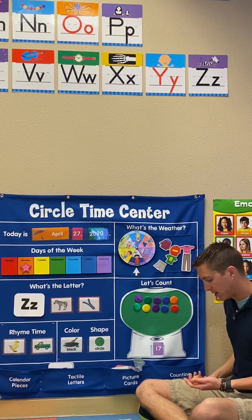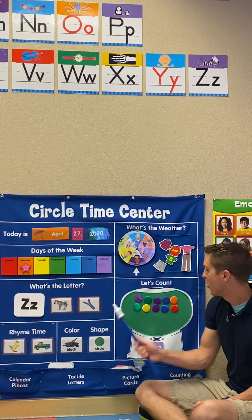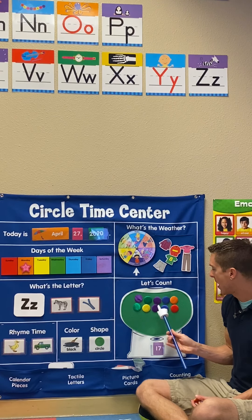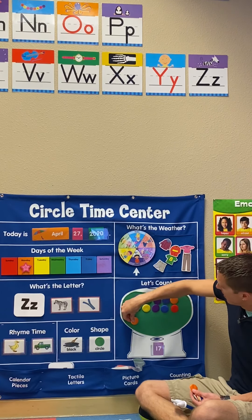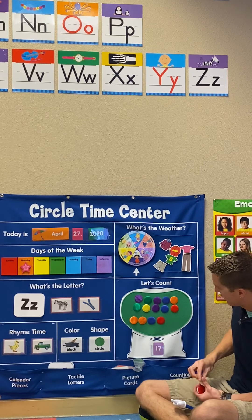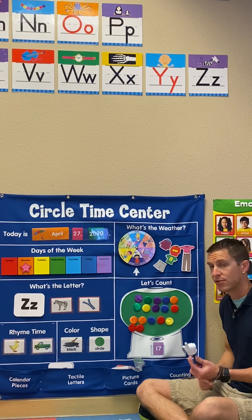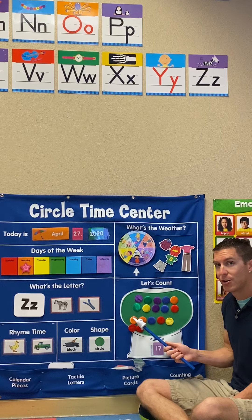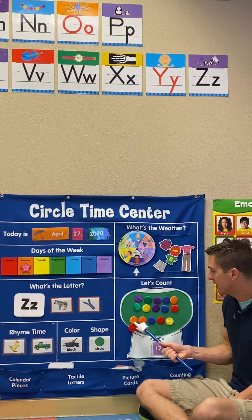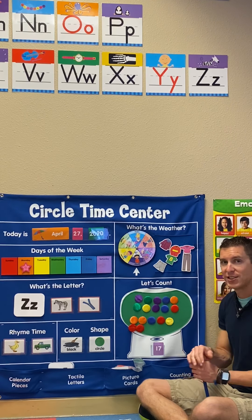Let's count and find out how many more. You ready to count? All right, let's do this. One, two, three, four, five, six, seven, eight, nine, ten, eleven, twelve, thirteen, fourteen, fifteen, sixteen, seventeen. Let's count how many we needed to add to 10. We needed to add one, two, three, four, five, six, seven. We needed to add seven to 10 to make 17. Nice job.